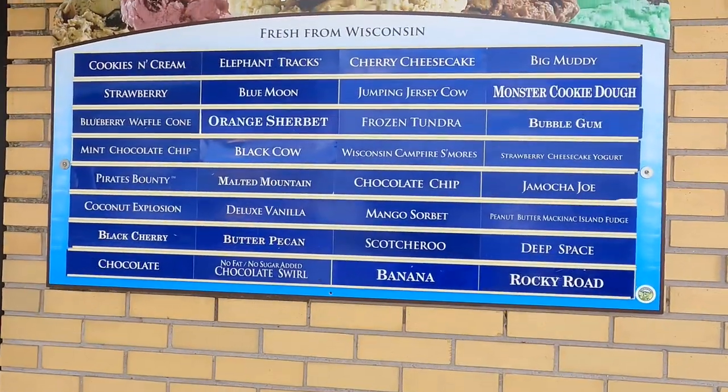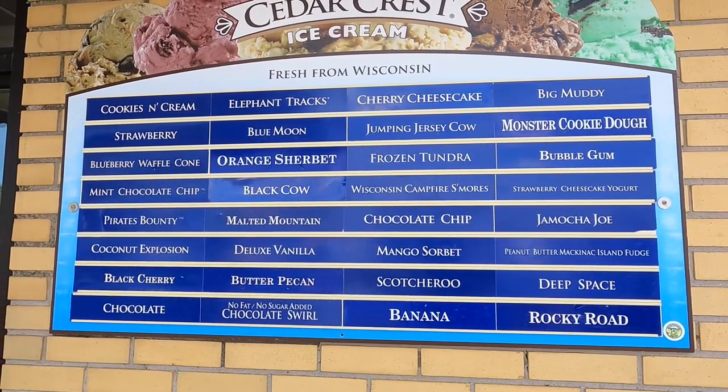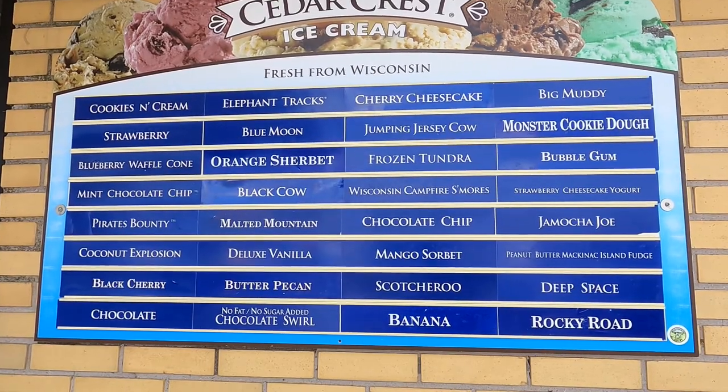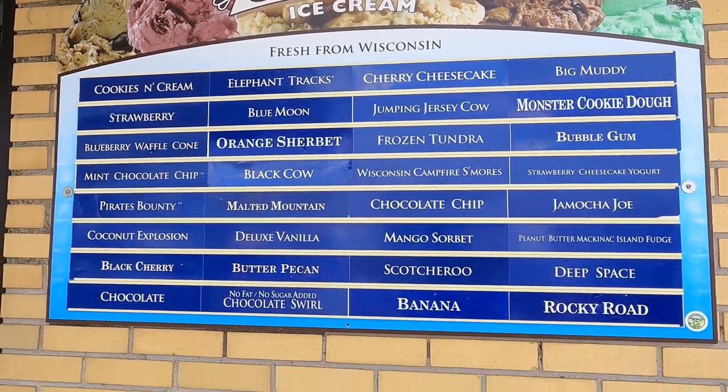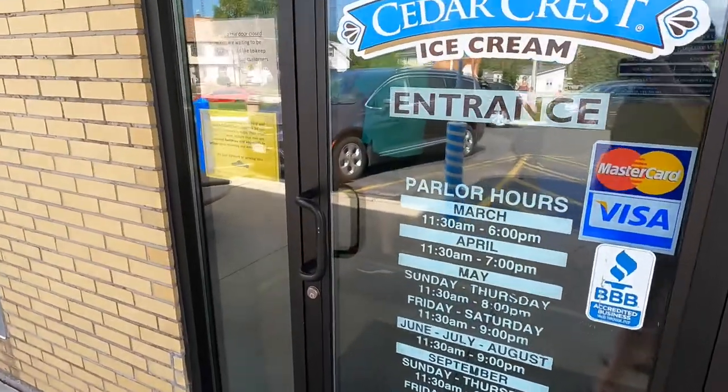Right on the outside of the building they give you a list of the offerings they currently have. I hear they have over a hundred different flavors and that rotates throughout the year. So let's head inside and get some ice cream.